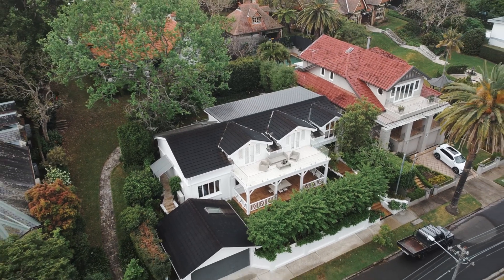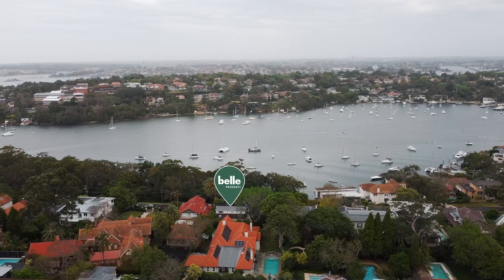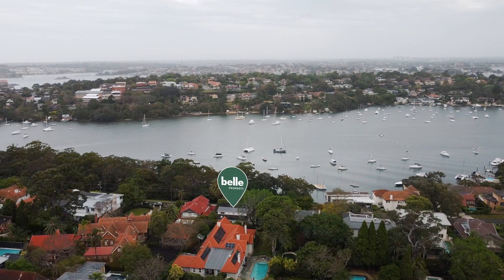Hey folks, Simon Harrison here and welcome to 21 Mary Street here in Longerville. What a beautiful Hampton inspired home we have on offer. It's a brilliant location — you've got the rowing club, the skiff club, and the ferry directly over the road. It's a wonderful family home with lots of appeal. We can't wait to show you, let's take a look.